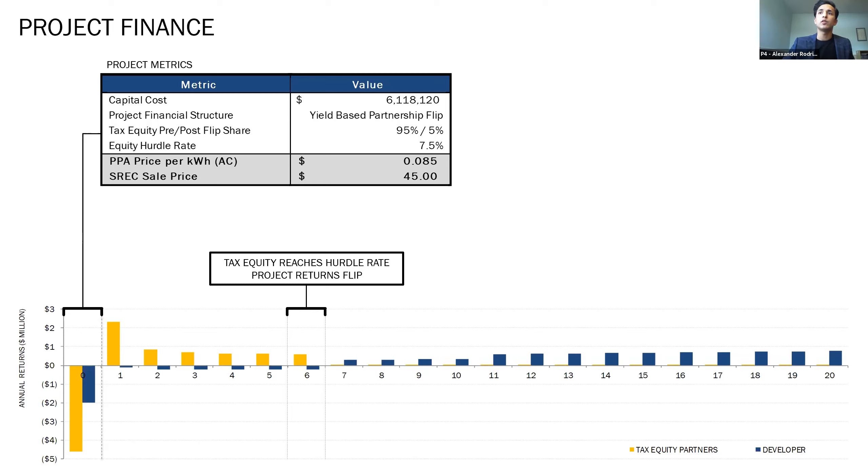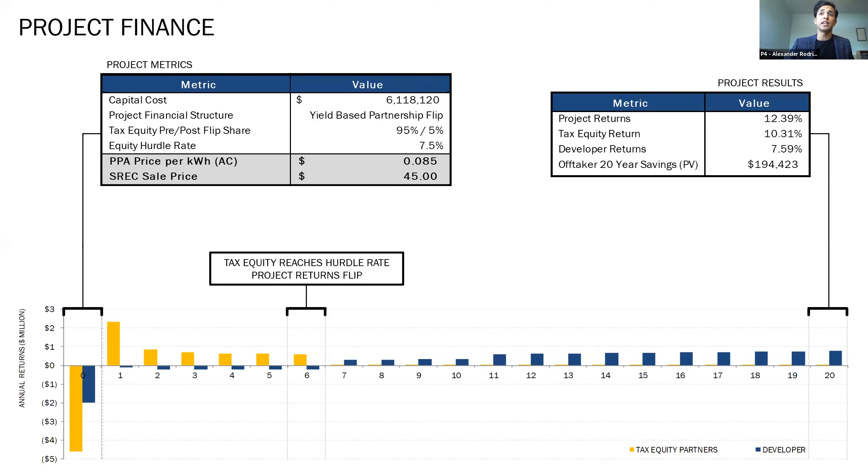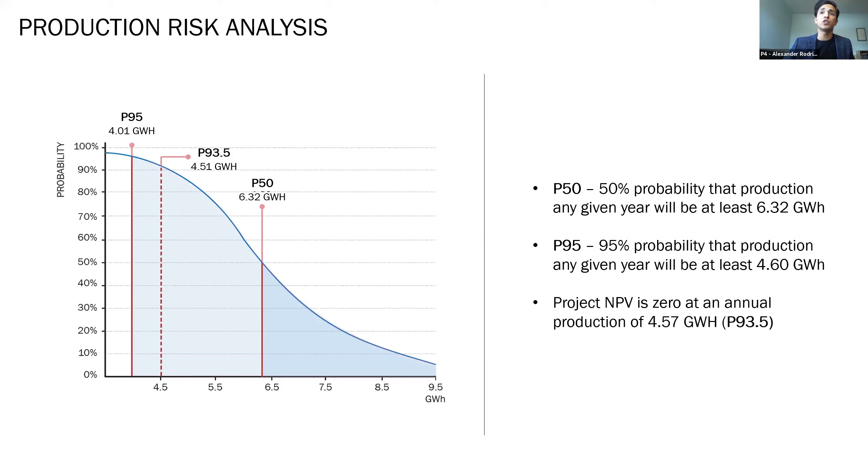At year six, tax equity reaches the set hurdle rate of 7.5%, after which the project returns are shared 95% to 5% in favor of the developer. At the end of the 20-year PPA term, the project company, tax equity, and developer receive attractive returns on their investment, and NMSU sees about $200,000 in present value savings. As financial returns of intermittent energy resources are highly dependent on weather variations and in turn production variations, a production risk assessment was conducted using 10 years' worth of New Mexico NOAA data. The project's NPV hits zero only at an annual production of 4.5 gigawatt-hours, which has an annual likelihood of 6%.